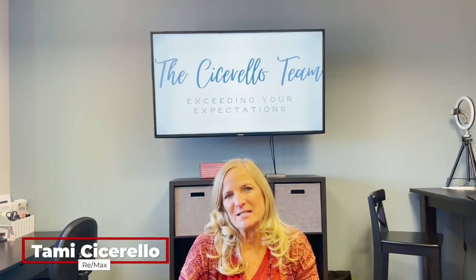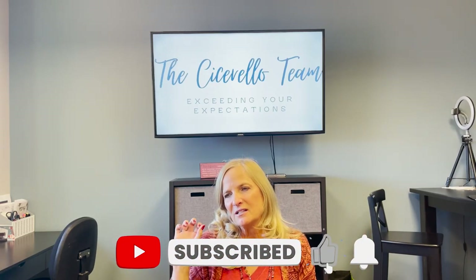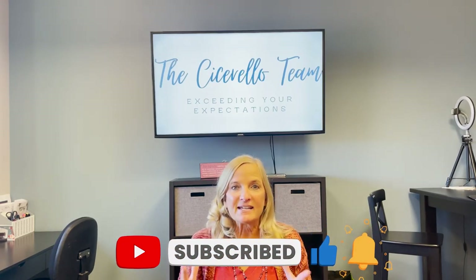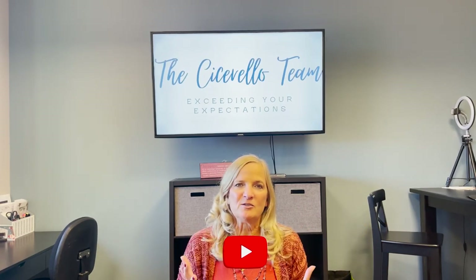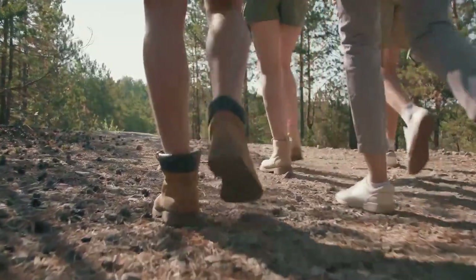I'm Tammy Cicarella with the Cicarella team at Remax of Santa Clarita, and I really hope that you subscribe to our channel. Make sure you click the little bell button so you get all the new videos we put out every week telling you all about Santa Clarita — not only about the brunches but also about the schools, the different areas, the pros and cons, the things to do here, the places to go, all of that.